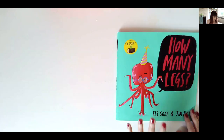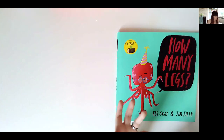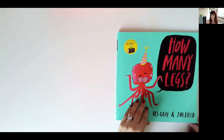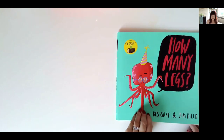Book one is 'How Many Legs' by Kez Gray and Jim Field. It's a lovely book, beautifully illustrated, and it has opportunities for mental calculation. You could obviously turn it into written calculation too — however you'd like to do it. I used this book very recently with some Year Fours and we did it as mental calculation, but they were allowed to write some jottings.